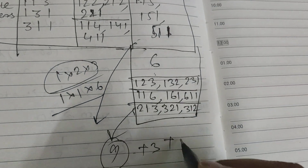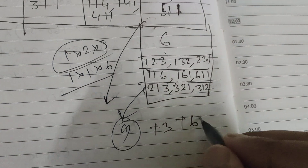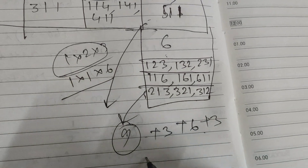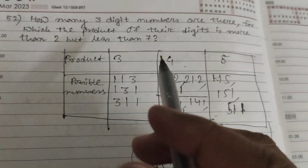Adding everything up: product 3 gives 3 possibilities, product 4 gives 6, product 5 gives 3, and product 6 gives 9. So 3 plus 3 is 6, plus 6 is 12, plus 9 is 21. In total there are 21 three-digit numbers whose digit product is between two and seven.